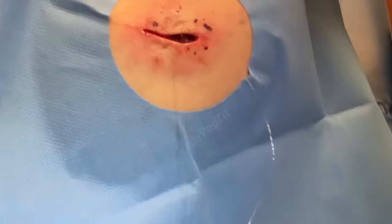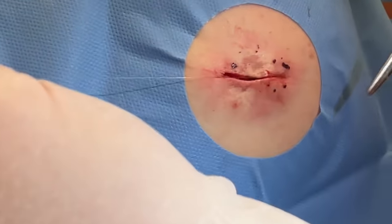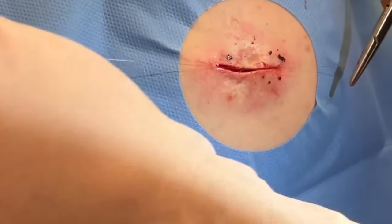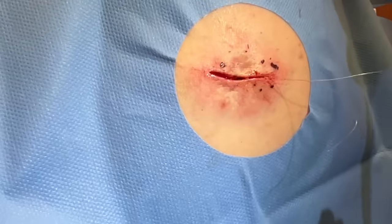I'll have you just bring the shoulder forward just a smidge — that's perfect. If you can hold that for just a minute, and then we'll be done. The stitch is in for two weeks, and we'll get those out.